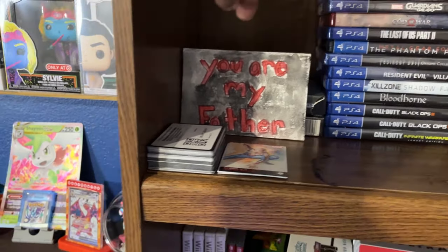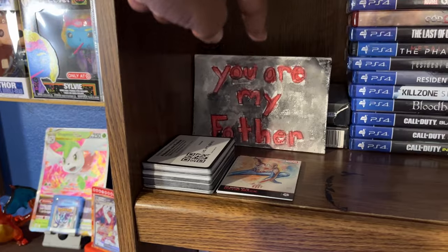My wife and kids made this sign for me — 'You are my father' from Star Wars. They made it for me for Father's Day, I think it was last year. Really cool to just have here.